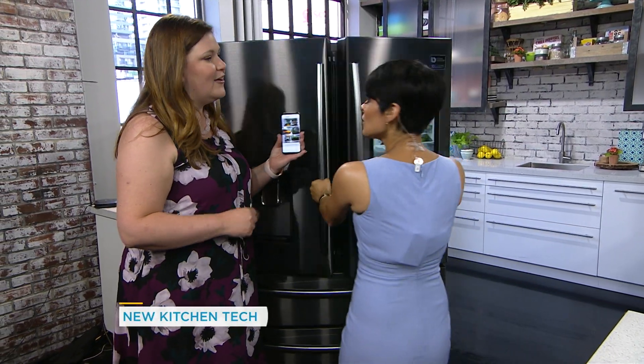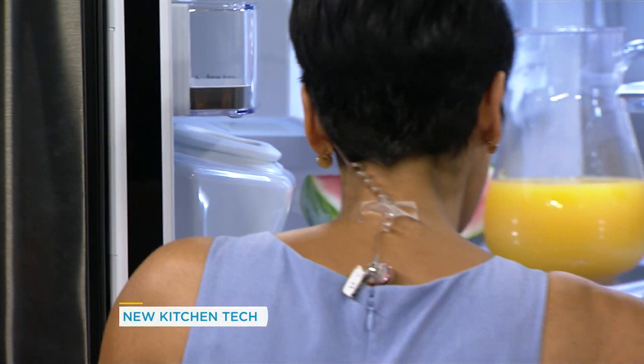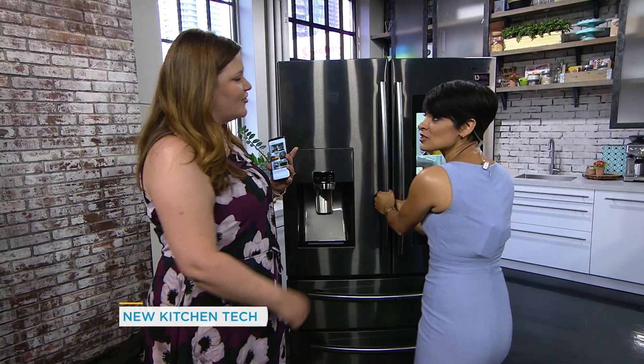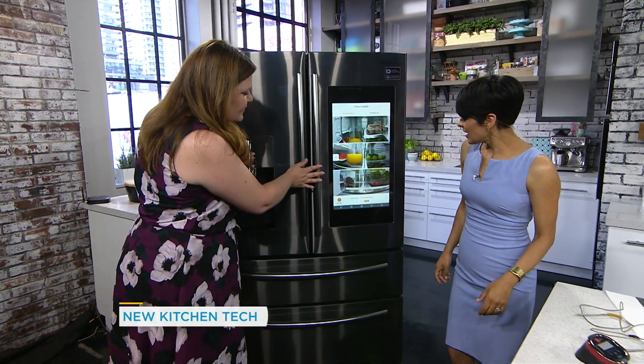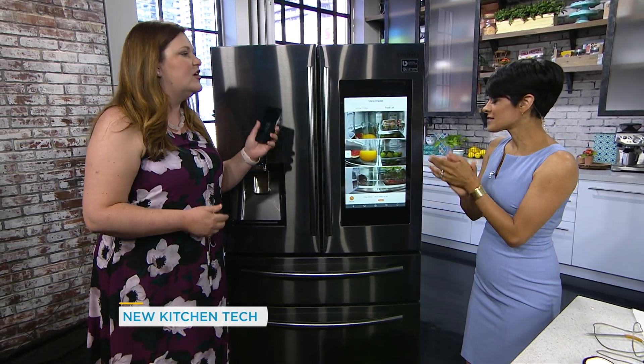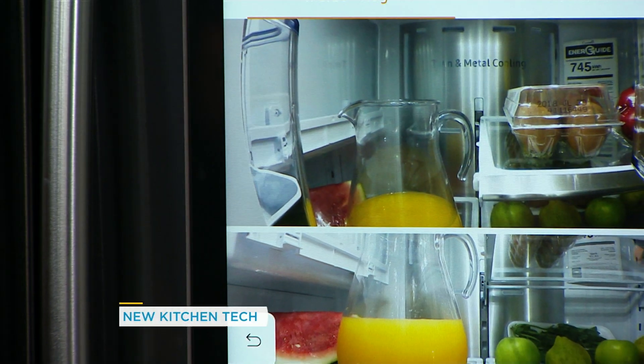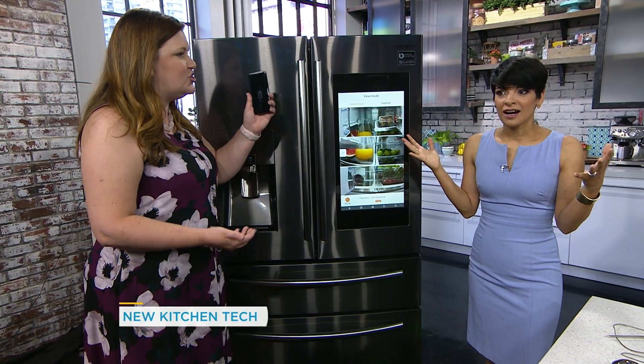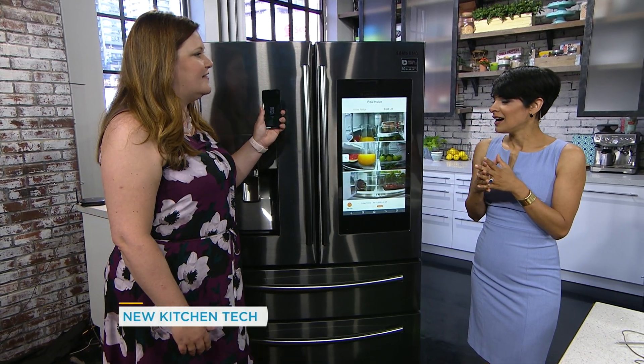It also stops my son from always opening up the fridge and closing it again — he'll do it four times in a row. Nothing changes, so just click and you can see what's inside. And when you're out at the grocery store doing your shop, you can check whether you're running low on milk or have enough eggs — just check on your phone instead of always guessing.